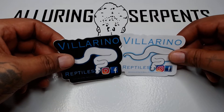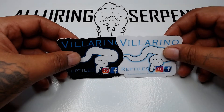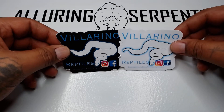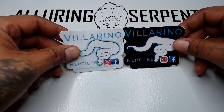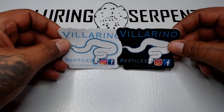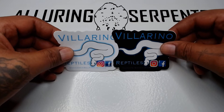Long story short, I ended up picking it up from him yesterday. I let him hang out and get settled in, gave him a rat this morning, and he ate great — so that's good news. Now I'm going to show him to you. Shout out to Villarino Reptiles — go follow him on Instagram and Facebook.